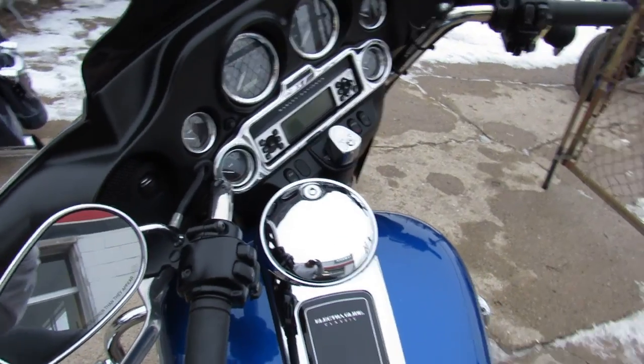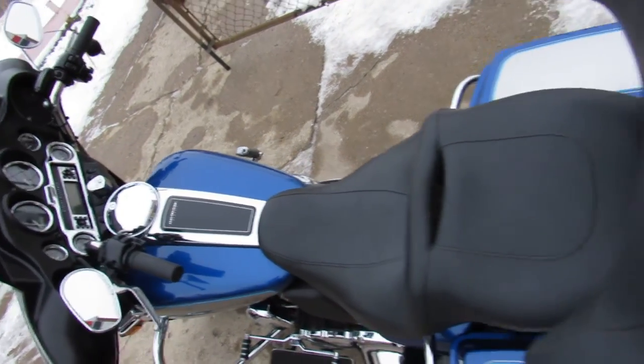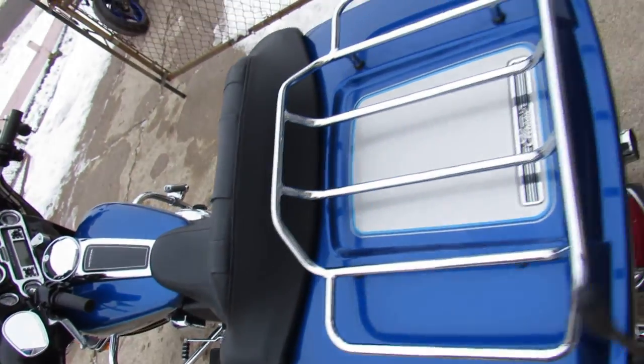The one we're doing a video on is a 2009 Electric Glide. It's got good miles — 16,336 miles.